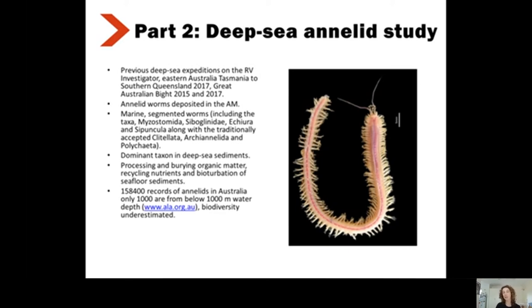These annelids are very dominant in deep sea sediments and are important for burying organic matter and recycling nutrients. They're also important for bioturbation of seafloor sediments — by burrowing, they introduce oxygen into deeper layers where it wouldn't usually reach. From the Atlas of Living Australia, which has records for organisms around Australia, there were 158,000 records of annelids in Australia; however, only around 1,000 of those were from below 1,000 meters water depth. This means there's probably quite a lot of understudied biodiversity for these deeper specimens.